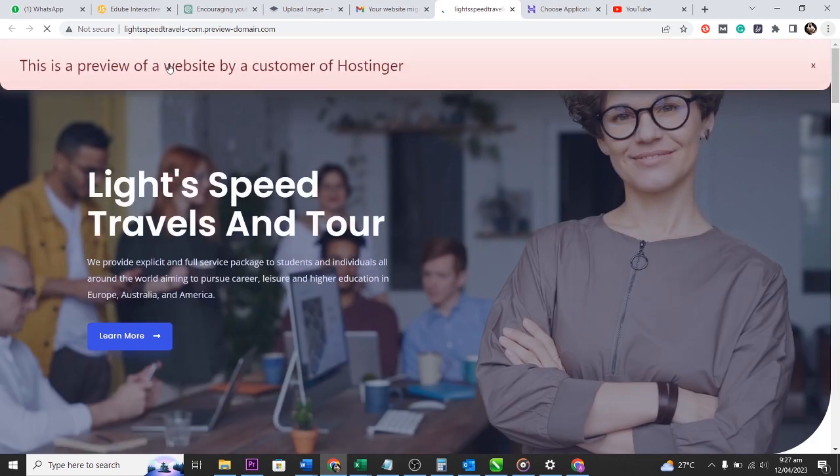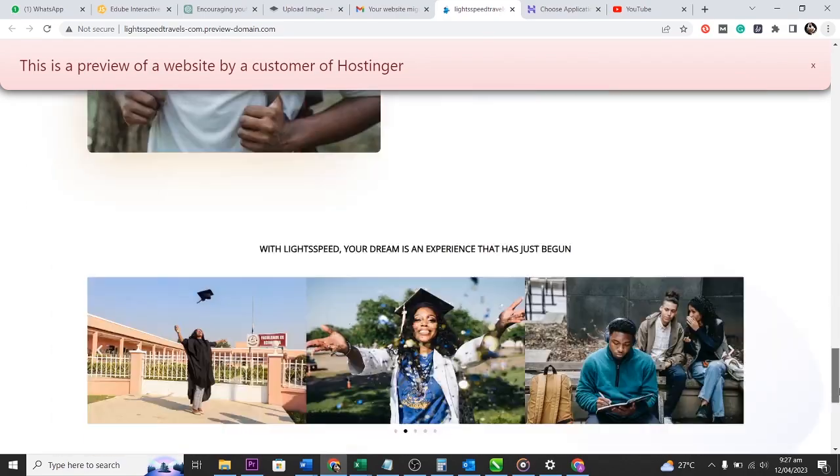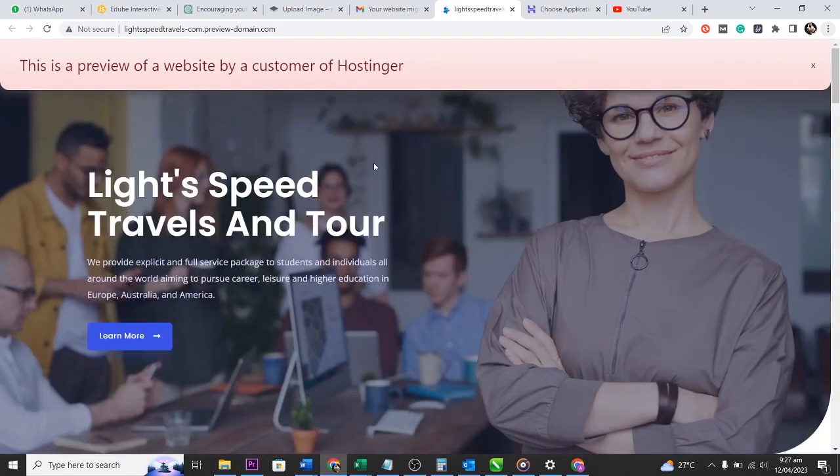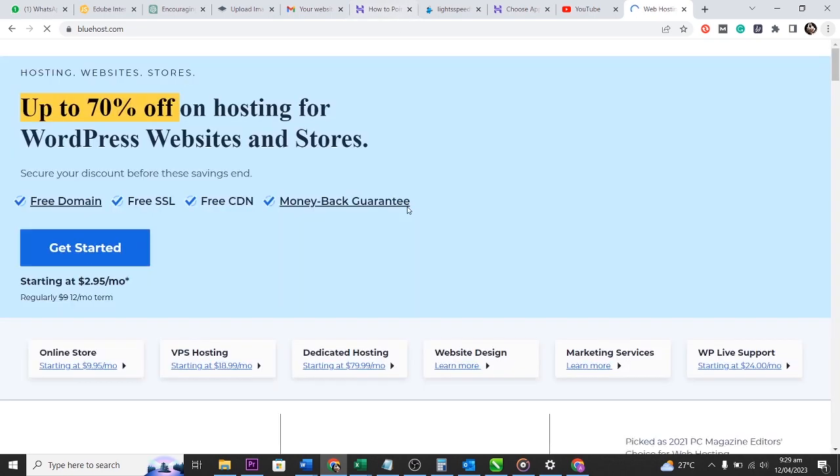You'll receive an email with a subdomain link you can use to check if everything is okay before finalizing. If everything looks good, you don't need to do anything — it will still be transferred. If there's an issue, you can contact customer care. This is just a preview, so I check my website and confirm everything is the way it's supposed to be.